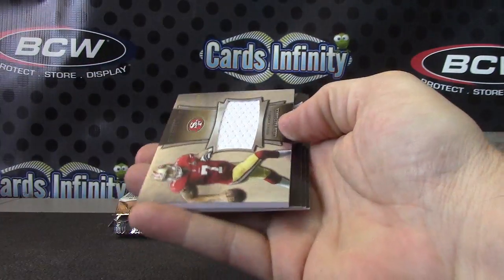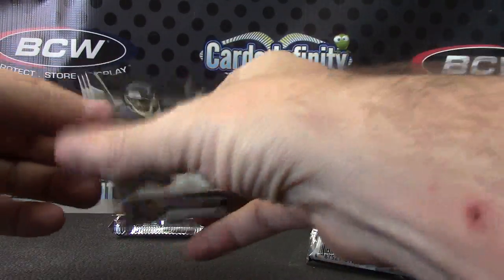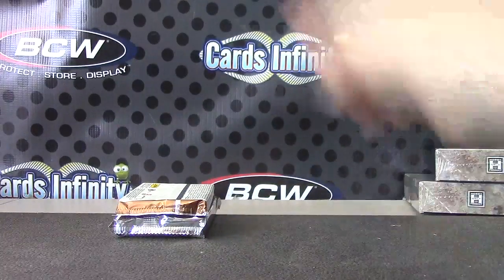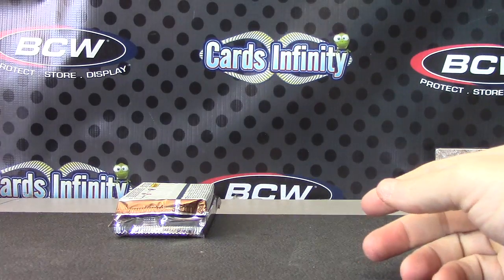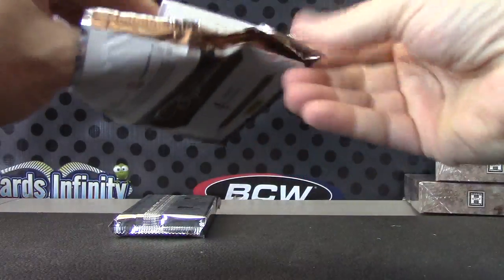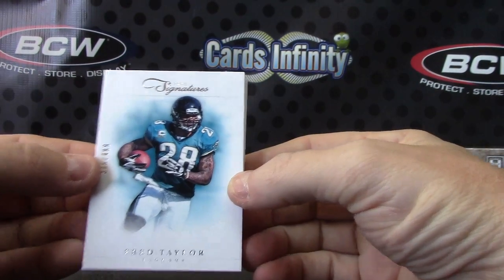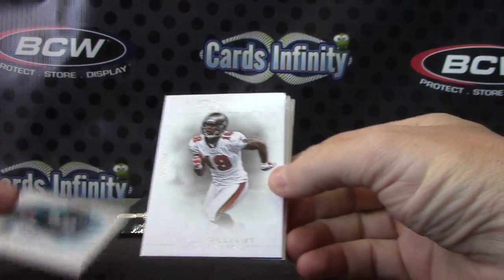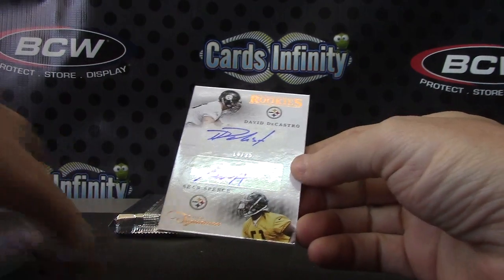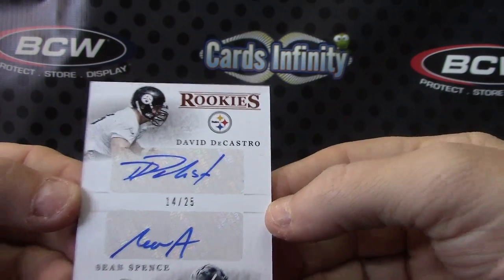Xavier Rhodes autograph, number two, 99. Colin Kaepernick jersey. Brandon, Justin Hunter, Monte Ball, number two, 99. Alright Jeff, now we'll try Prime Signatures. We have Fred Taylor, Mike Williams, Percy Harvin, and a dual autograph, 14 of 25 — David DeCastro and Sean Spence. Steeler dudes.